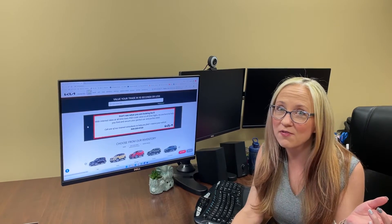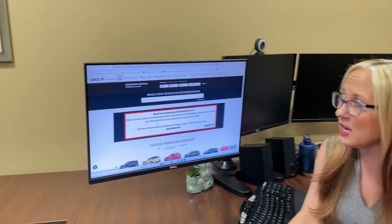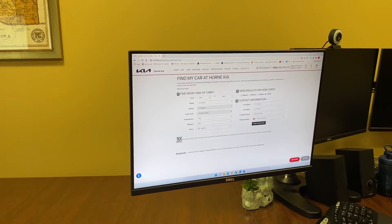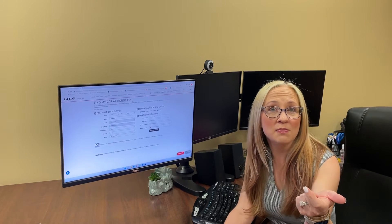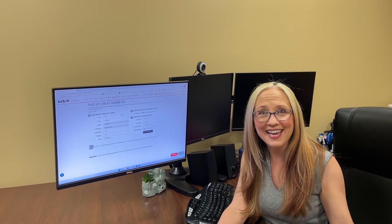But if you don't see what you're looking for, give us a call, or you can click right here on our website and fill out this quick and easy form to let us know what you're looking for. Our sales associates will let you know what's on the truck, what might be coming in next month, or we can get it ordered for you and get it to you ASAP. Have a great day!